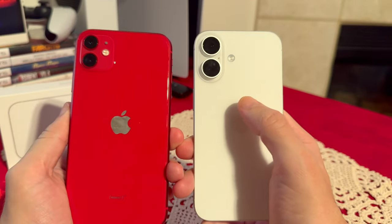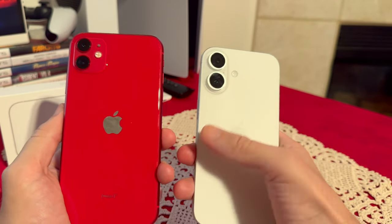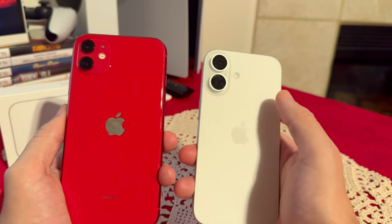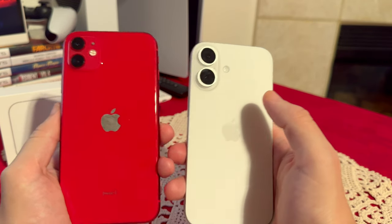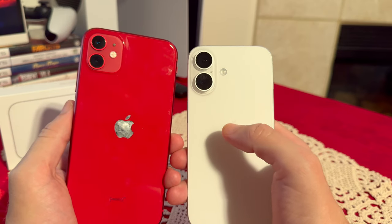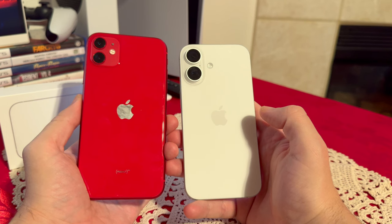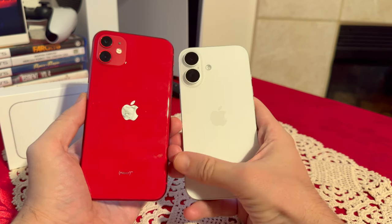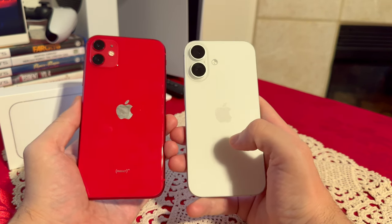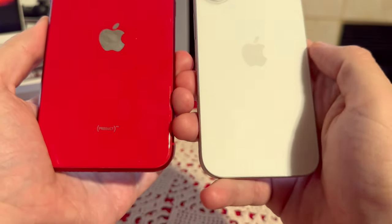The funny thing is the iPhone 16 changed the cameras back to vertical from the iPhone 15 which was more horizontal, so now it looks pretty much the same as the iPhone 11 — at least in terms of positioning and the flash. You guys can be the judge of which one looks better. I love both designs, but the product red definitely looks a bit better. Both are very attractive phones.